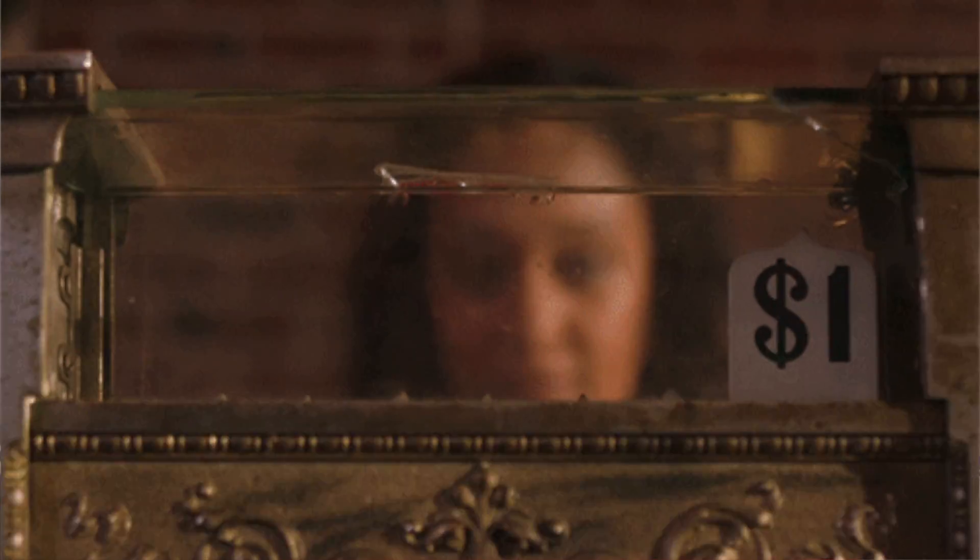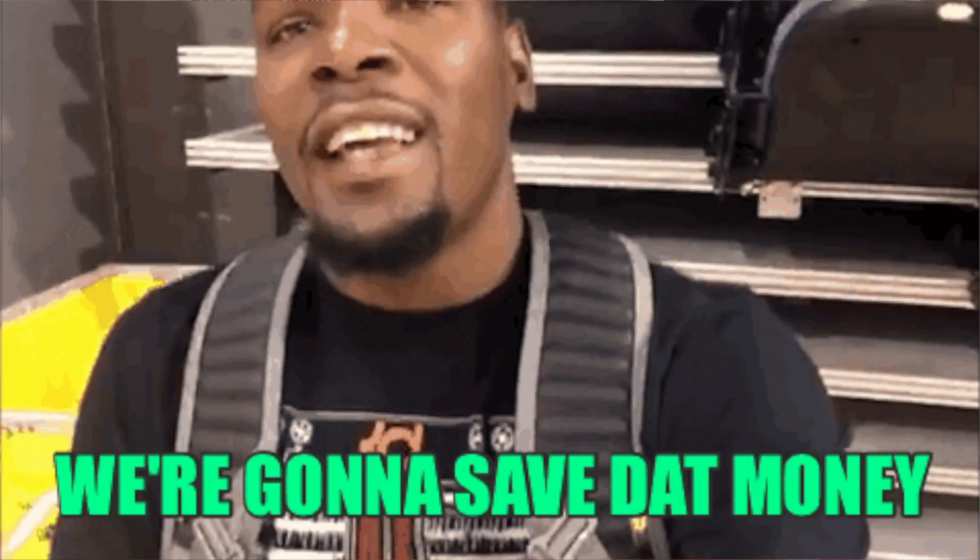Pro tip: keep an eye on your local thrift store because sometimes during the holidays they have 50% off everything. That's not just Christmas or Thanksgiving — that's 4th of July, Labor Day, all those major holidays will have some sort of sale.